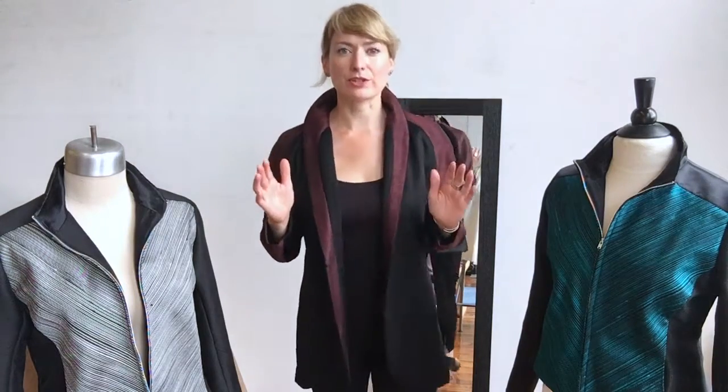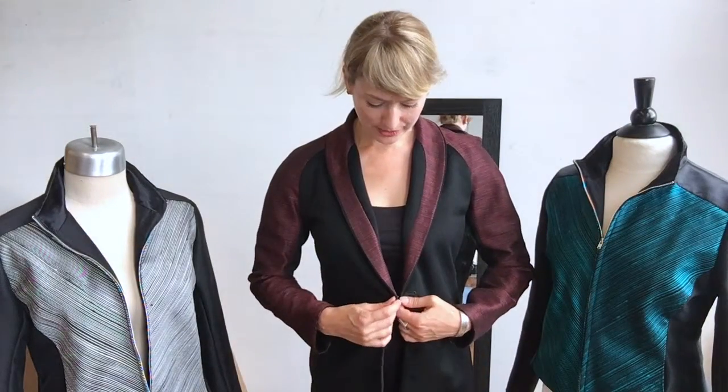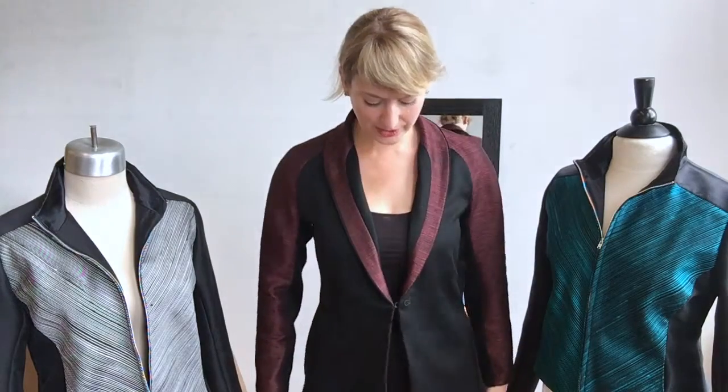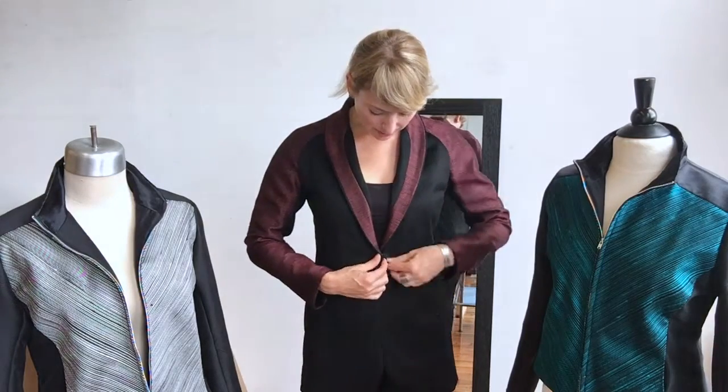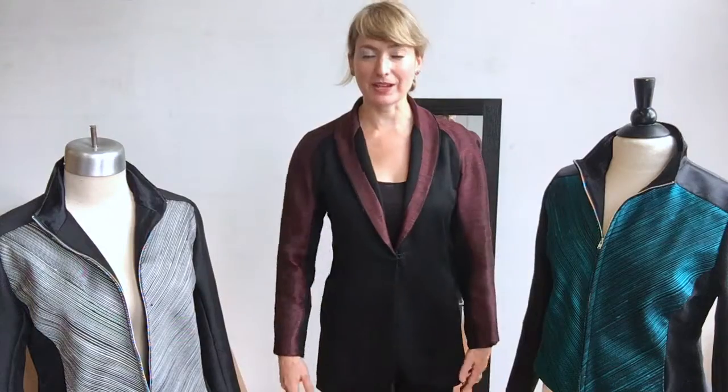And then you can do a bunch of fun things at the collar. I was wearing it up, but you can wear it all the way down and get the accentuation of these curves on the inside. You can wear it open, or you can do a single center front hook and eye so that there's a V. But then you can also do a subtle overlap — there's about a half inch overlap with the second eye and then you get a crisscross. I like both ways depending on my mood and my outfit.